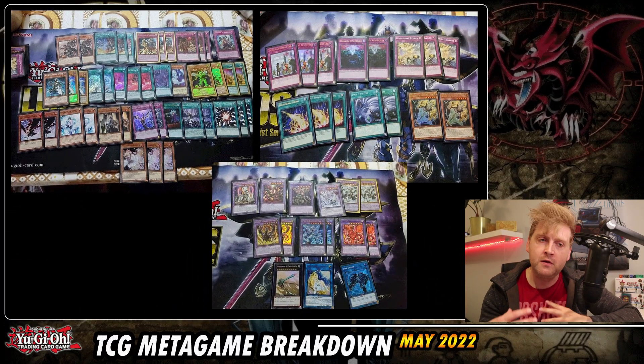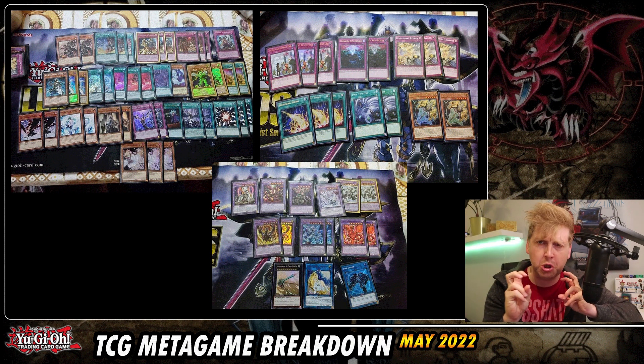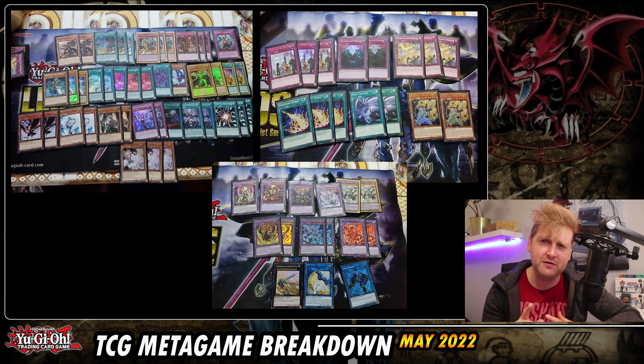This is the first place deck list from El Salvador. There's a small Eldlich package featuring Invoked and Albaz. Super Poly is a strong card and at three it kind of feels unusual — it might go back to two, one, or even banned on the next banlist. All links are in the video description.